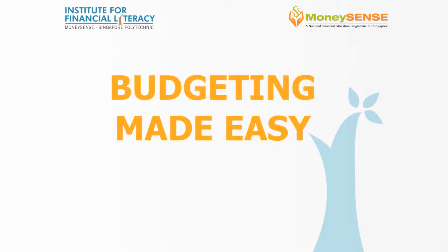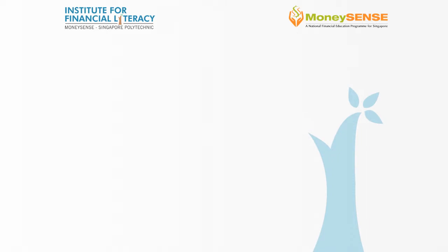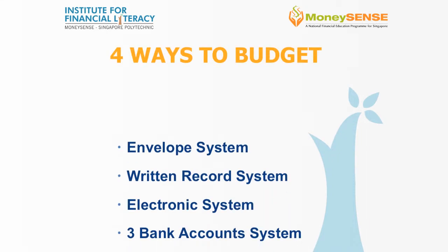Budgeting made easy. Do you struggle with budgeting? Is budgeting something you want to do, but you find it hard to follow through? Let us share with you four types of budgeting systems which you could use.